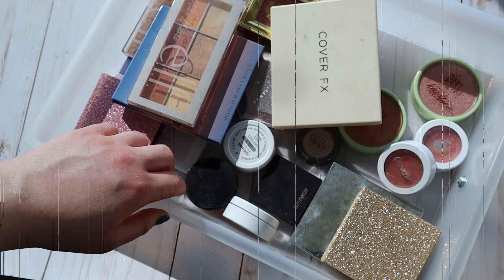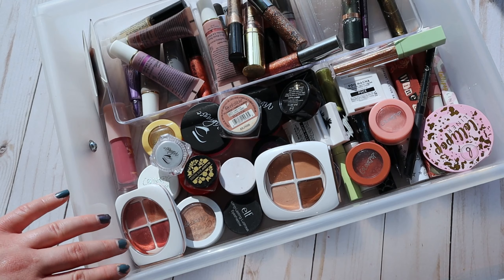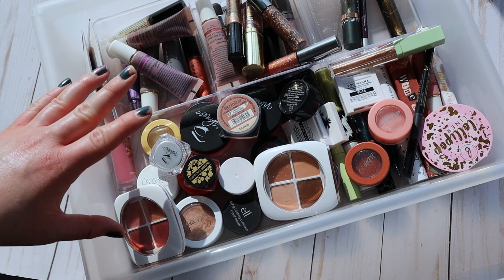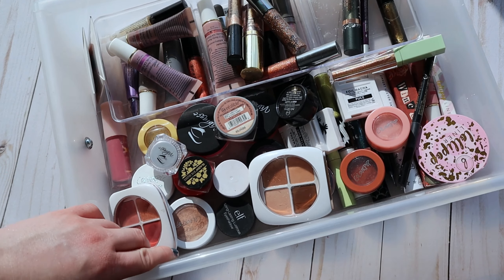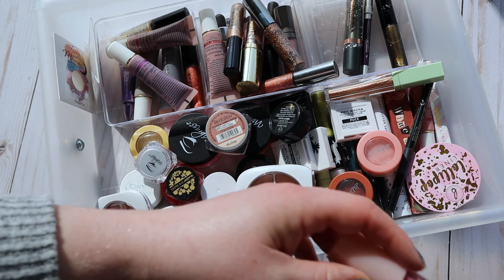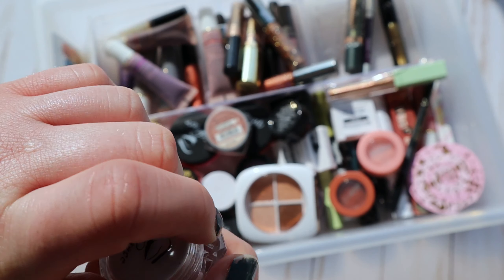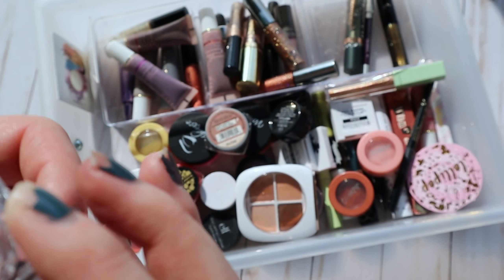This next drawer is such a mess — I've tried to organize it so many times and every time it's a disaster a week later. This is my single eyeshadow, cream shadow, eye primer, and eyeliner drawer. A good chunk of my eyeliners and mascaras live in my desk organizer, so this is kind of my overflow drawer. Right off the bat I see this Vibrant Cosmetics shadow — I didn't use it as much as I thought I would.